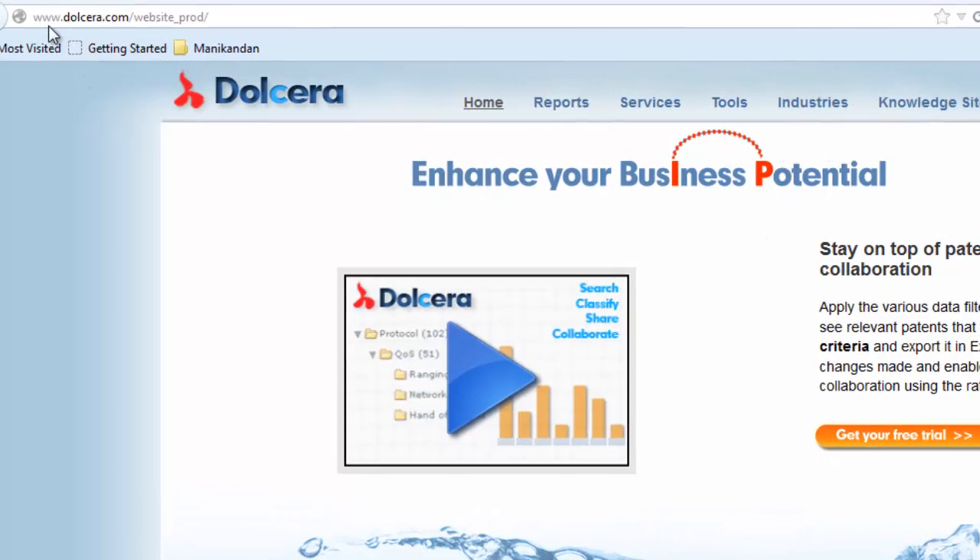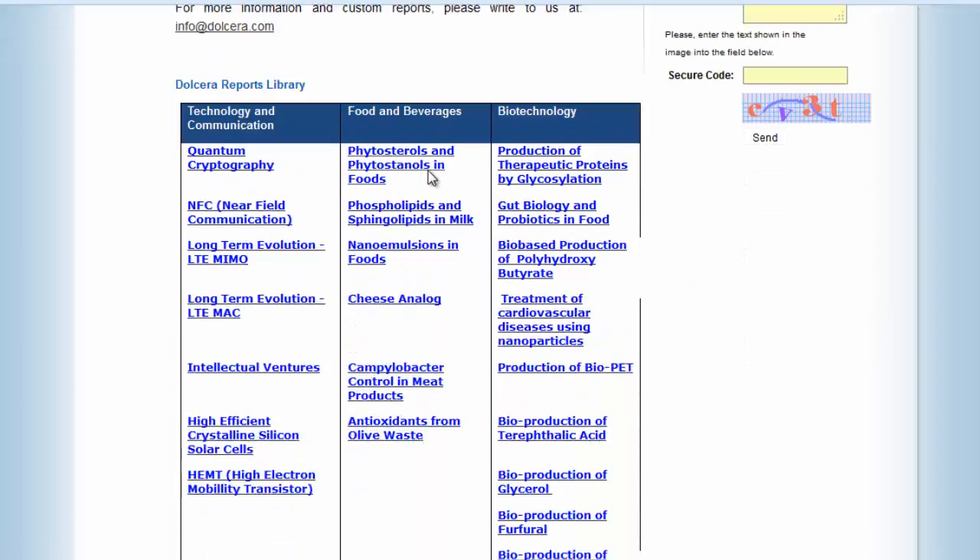You can simply visit our website and navigate to the Reports tab. Here you can find all the reports published by Dolchera.